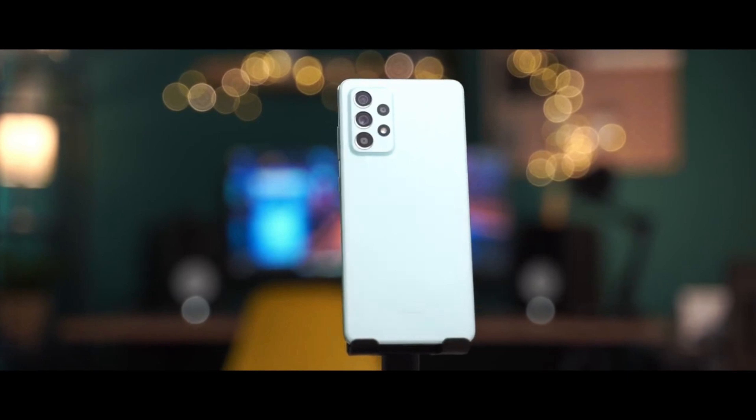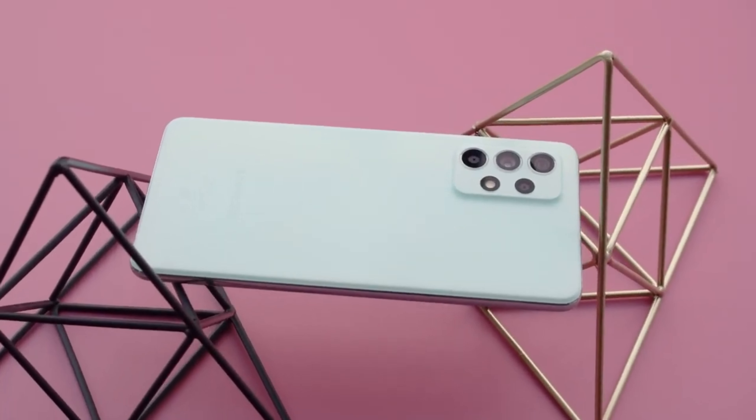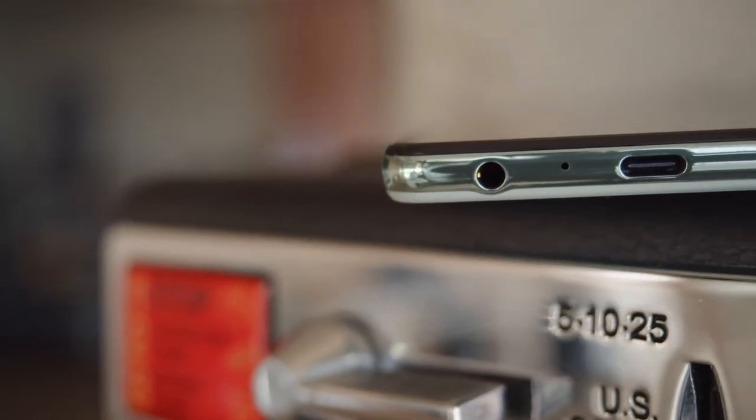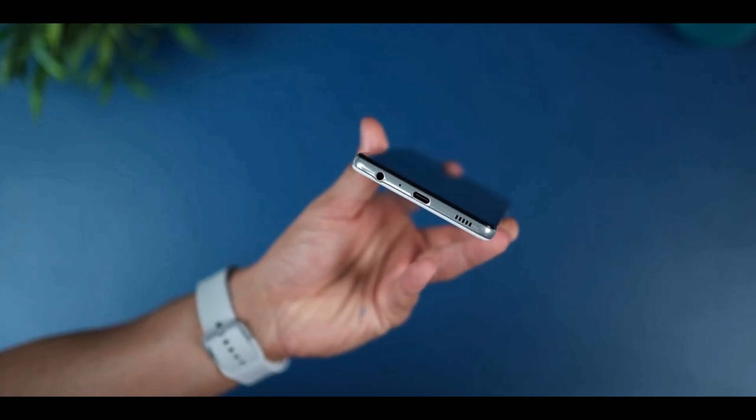The Samsung Galaxy A52s 5G is the new follow-up to the Galaxy A52 on the market. The design is the same as the regular A52. At the top there is the SIM card and microSD card slot. On the bottom you will find the USB-C port, the headphone jack and the stereo speakers.